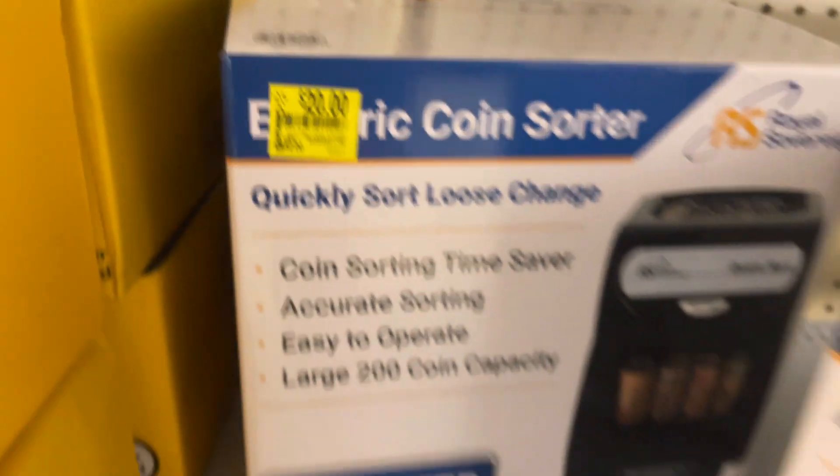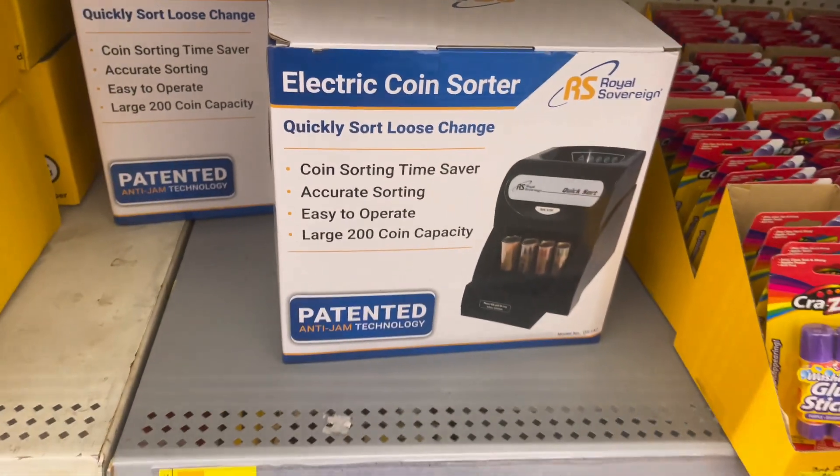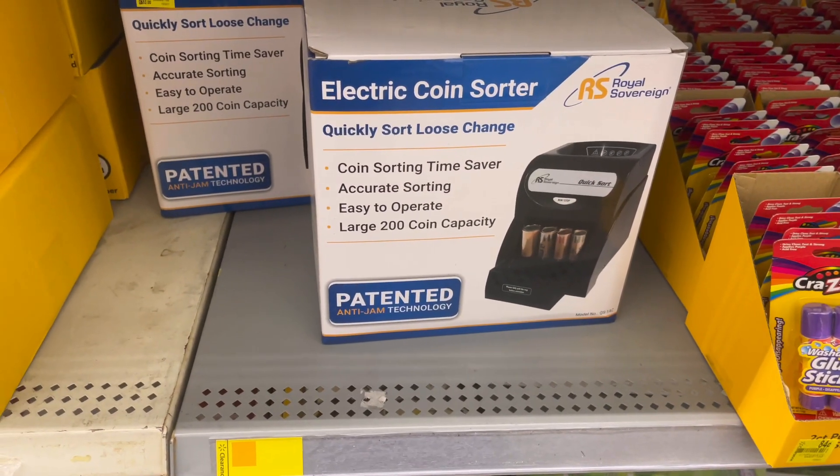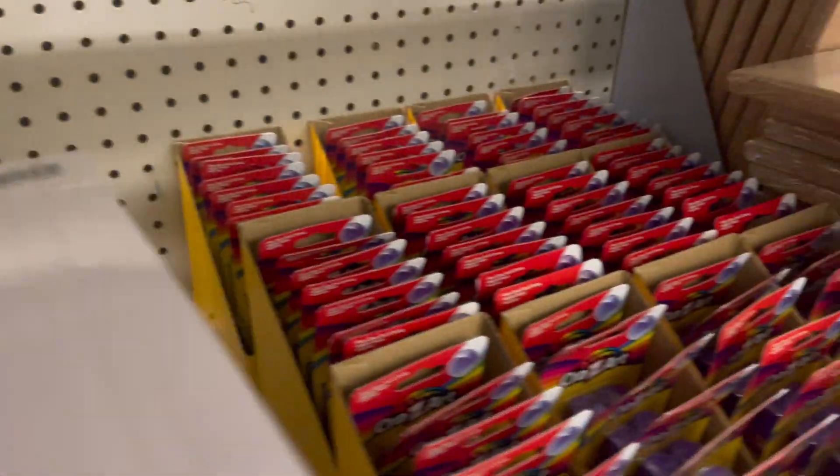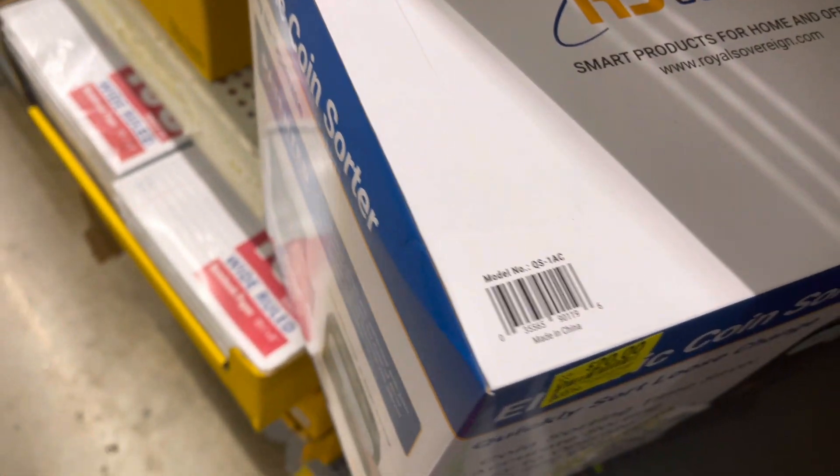They don't have much here. There's an electric corn sorter — it was twenty dollars but the clearance price is fifty-two dollars. Wow. If it was probably five or ten dollars it would probably be in my cart, but I'm gonna leave it.